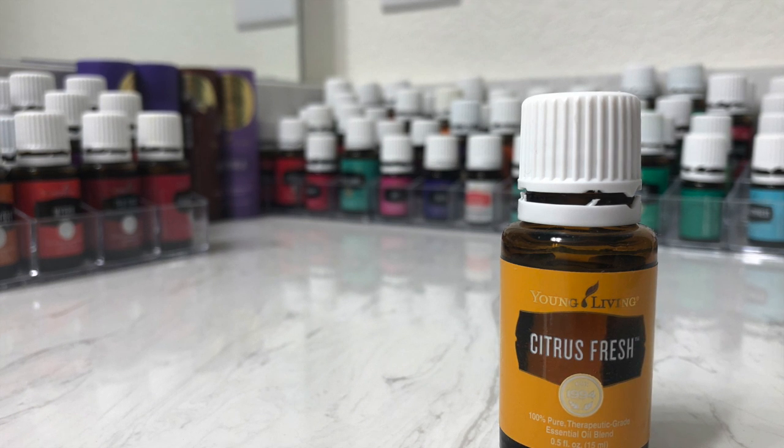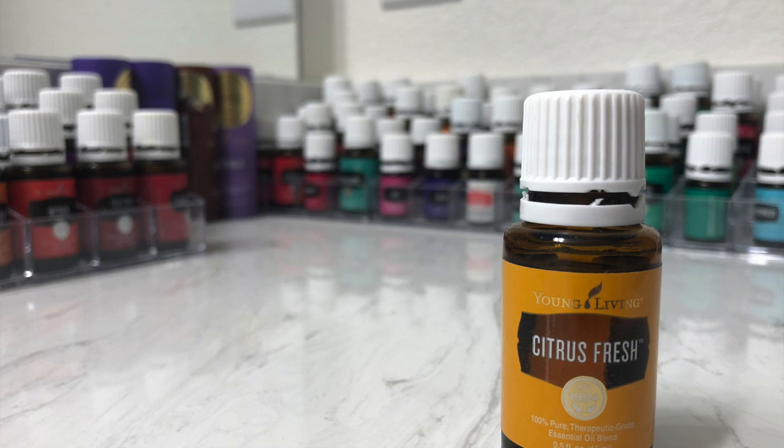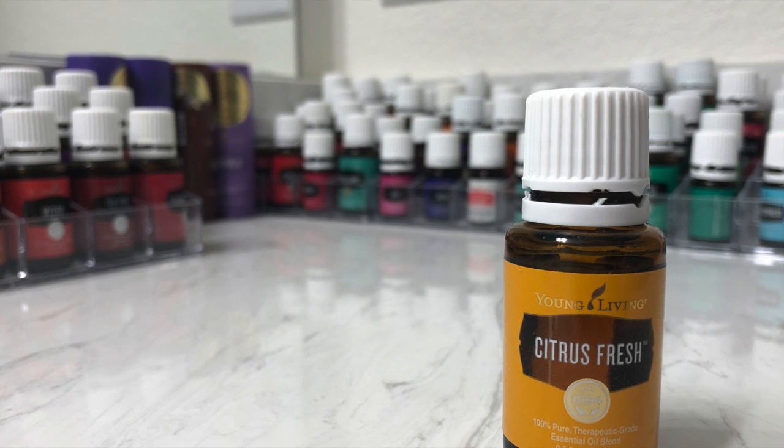Looking for a little extra citrus boost? Dilute with V-6 Vegetable Oil Complex and use it as a cologne or perfume. Plus, using Citrus Fresh topically comes with the bonus benefit of the citrus oils working together to tone and smooth the appearance of skin.